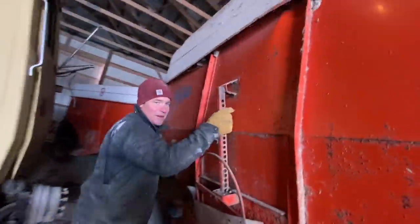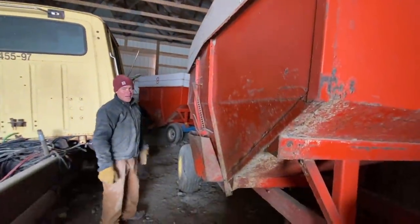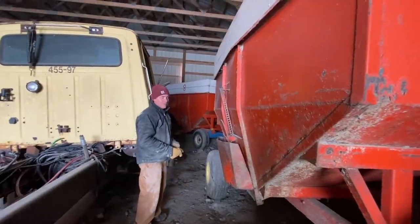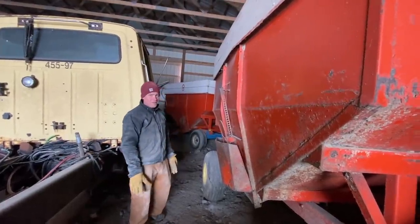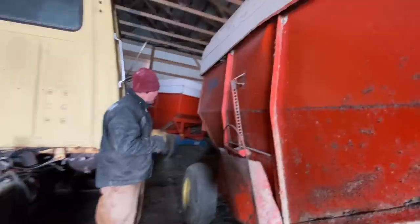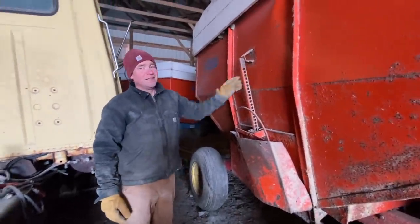We have some of these beauties — gravity wagons. You used to have to just shovel the corn out of these wagons. They are called gravity wagons, but they do not work for gravity as well as they should. You're a really good advertiser. I'm not selling them. Oh, I thought you said you were. No.